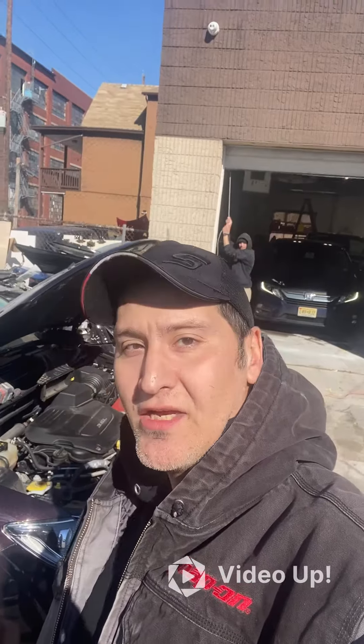I'm out here at Stadium Auto Body taking a look at a 2018 Chrysler Pacifica. Customer complaint on this thing is that the battery goes dead overnight.